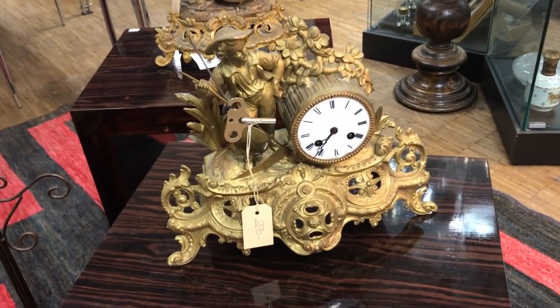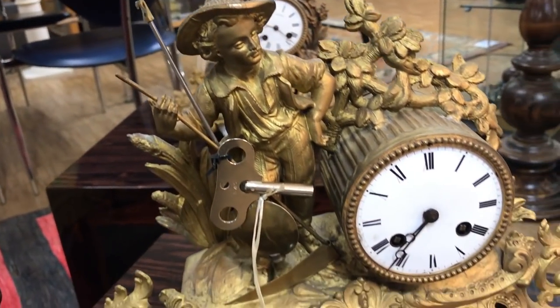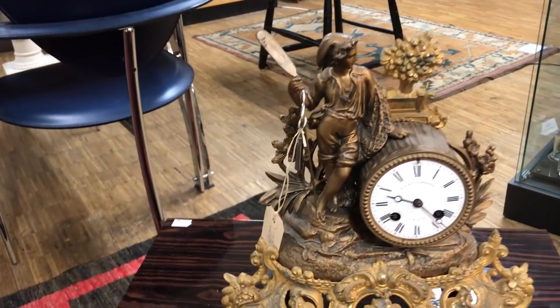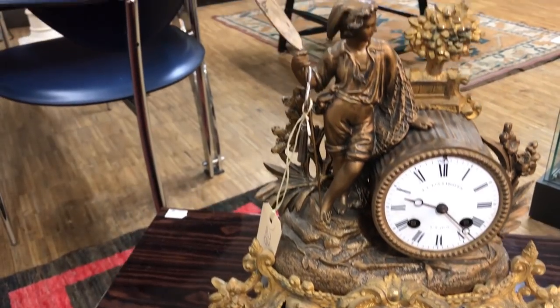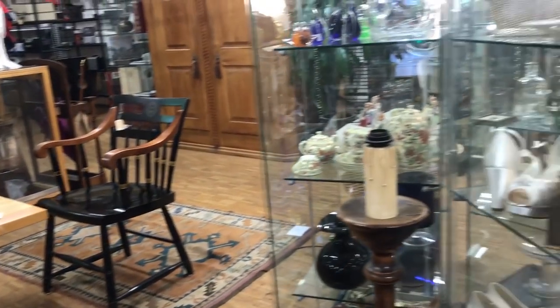They've suddenly got this huge collection of beautiful antique clocks. Either an antique clock collector has died or he's retired from the business and put them here on commission. I'm not sure, but really, really nice quality clocks.